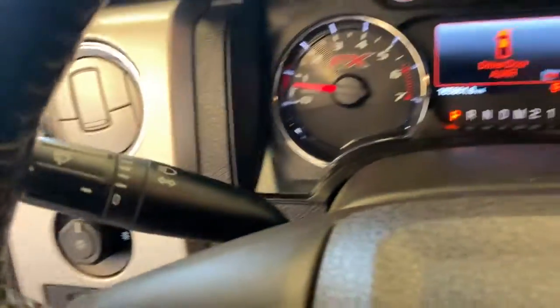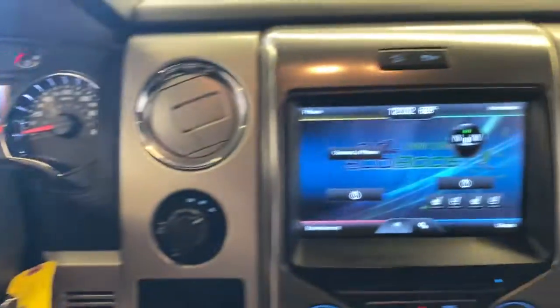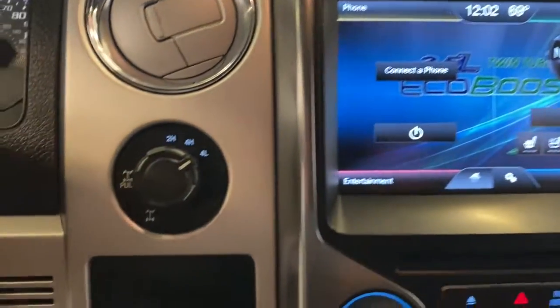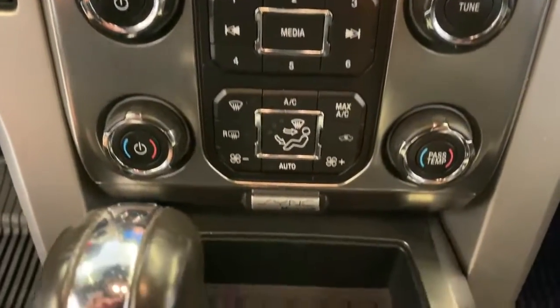Keyless entry, remote engine start, fog lamps, power driver's seat, electronic stability control, aluminum wheels, intermittent wipers, universal garage door opener, tire pressure monitoring system, trip computer.